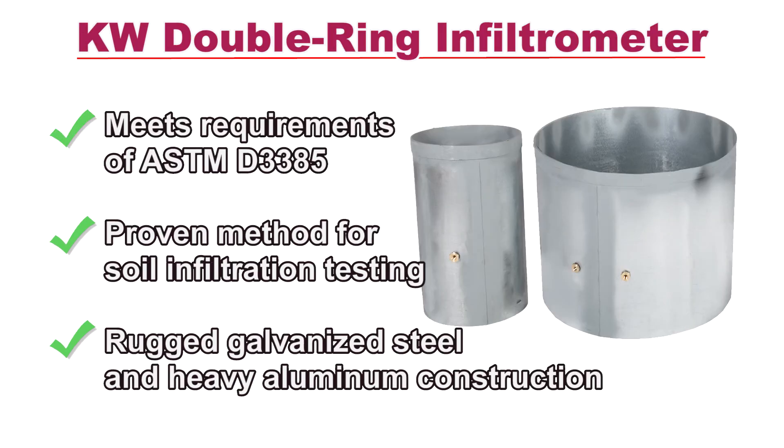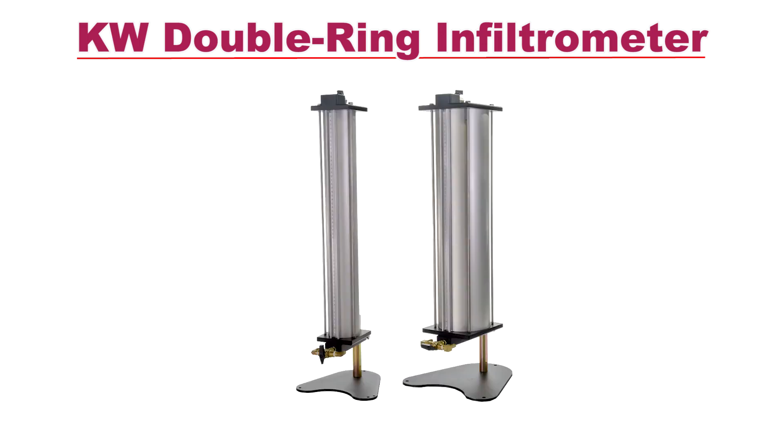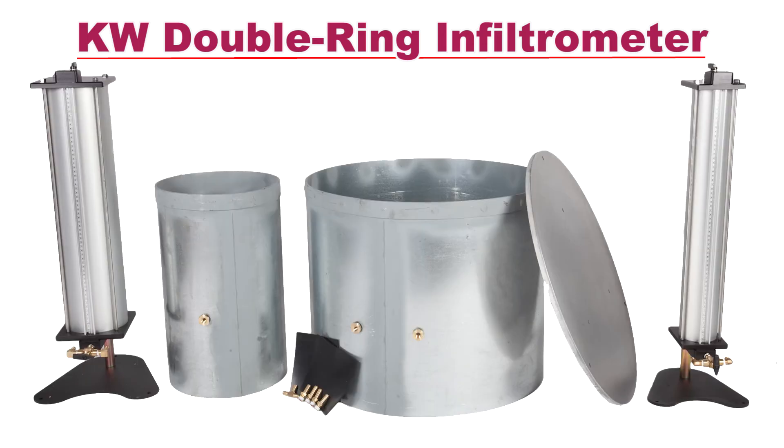Carol Warner's double ring infiltrometer measures in-place water infiltration into fine grain soils. The rugged unit has stainless steel rings in 12 and 24 inch diameter by 20 inches high. The set includes two stainless steel rings, a half-inch thick alloy aluminum driving cap, and 3,000 and 10,000 milliliter graduated plastic Marriott cylinders with support stand and rubber splash guards.